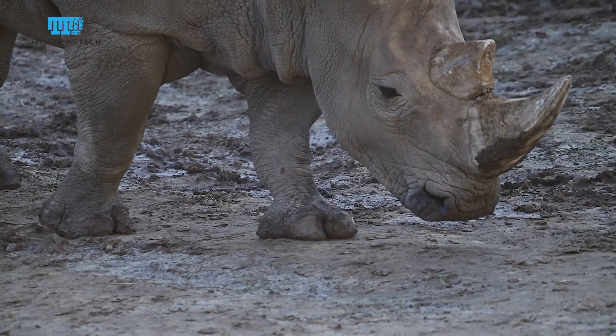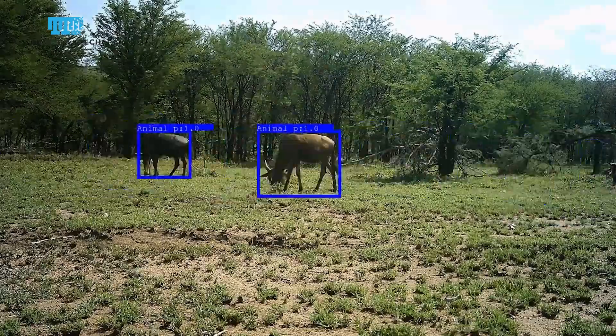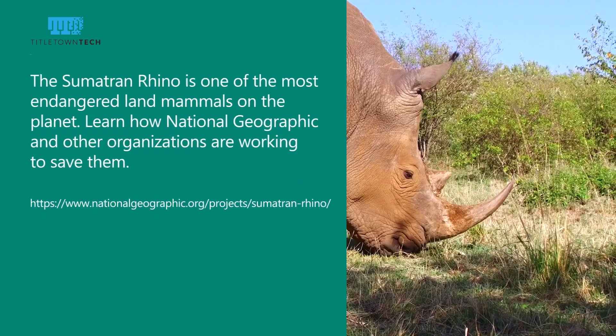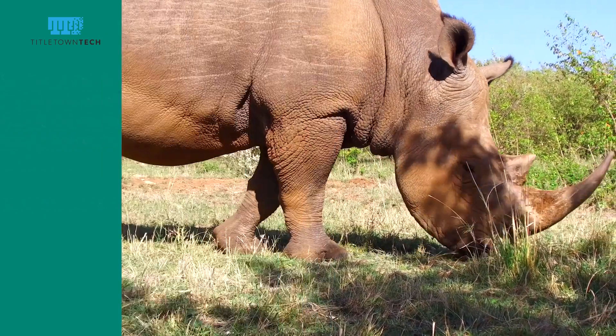We had 3D scanned a Sumatran rhino — a pretty incredible project, as there are only about 80 Sumatran rhinos left in the world. We built a wall of cameras so that when the rhino walked in front of them, all cameras captured at once and we could build a 3D reconstruction. I took this 3D model that our big camera array built and used it to train an AI. To my surprise, it trained the AI really well — it was as if I had gone out and grabbed thousands and thousands of images of Sumatran rhinos, just from that one model.